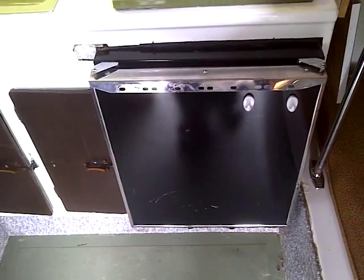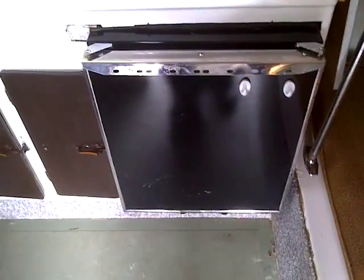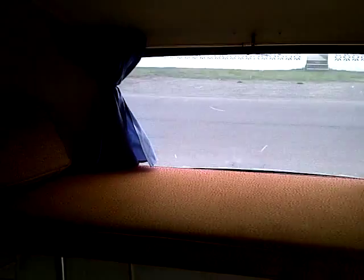The fridge — I'm not sure if it works. I have it hooked up to electricity, it doesn't seem to be running. It may run off propane, I'm not positive. The reason for selling is I just don't have time to fix it up.